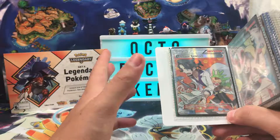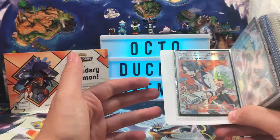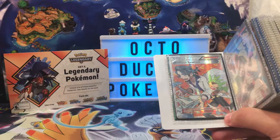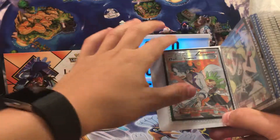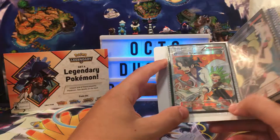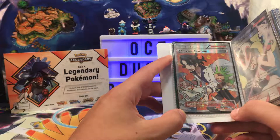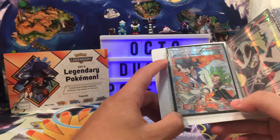But you know what, Professor Sycamore is Professor Sycamore. I love the guy. XY is the best generation and you can't change my mind. We have the Full Art Professor Sycamore. This is pretty playable — discard your hand and draw seven cards. Drawing seven cards is really nice.